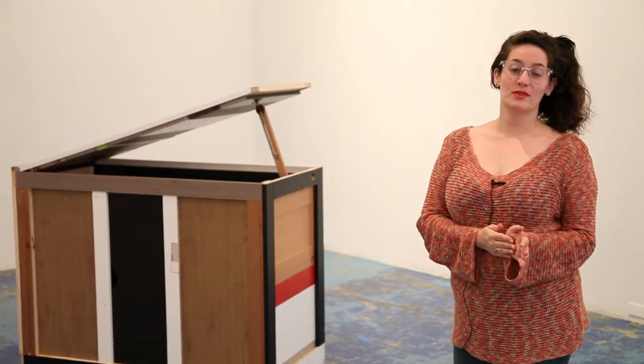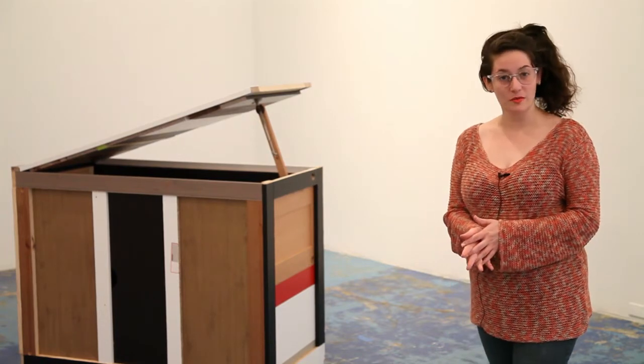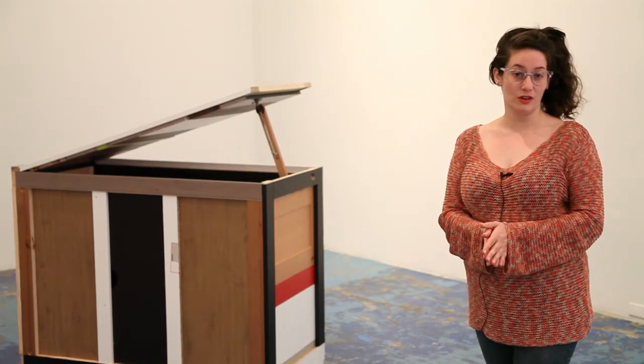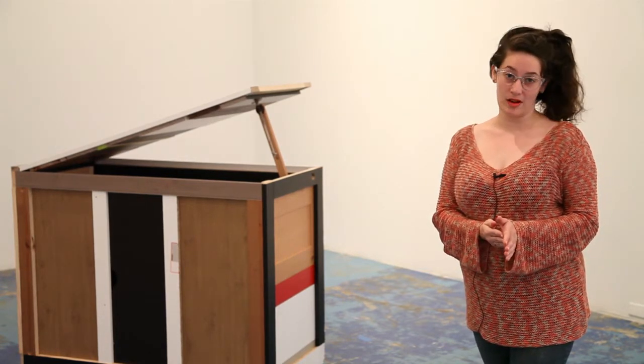Hi, I'm Sally Glass and welcome to episode 183 of Art This Week. On this week's episode we visit the Nasher Sculpture Center and speak with curator Jed Morse about the exhibition Return to Earth: Ceramic Sculpture of Fontana, Melotti, Miro, Noguchi, and Picasso.